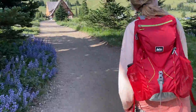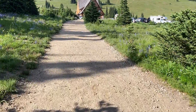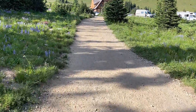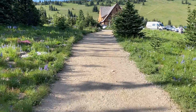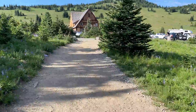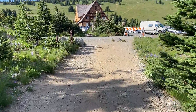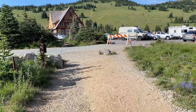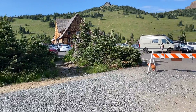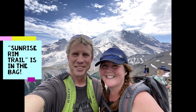Sunrise Rim Trail — appears to be in the bag at about six miles and probably about 1,400 feet of elevation gain. We have seen goats, baby chipmunks, and one bear. Sunrise Rim Trail: come early — it's packed. Come early in the morning; it is a nice one. Yeah, it was worth it — very worth it.